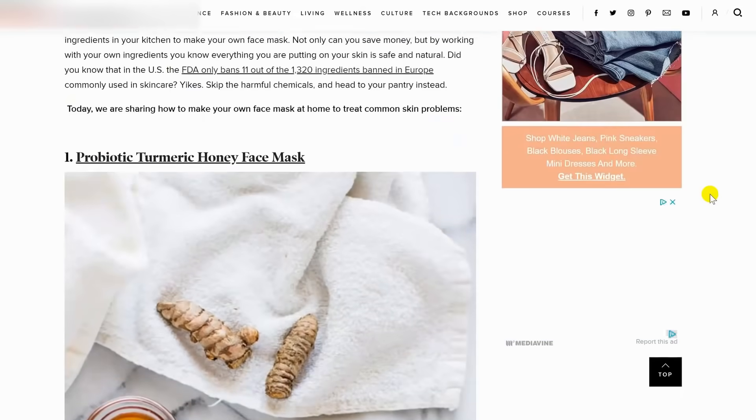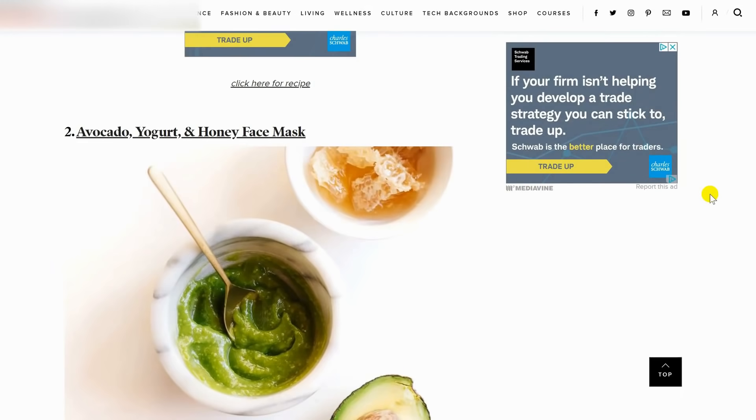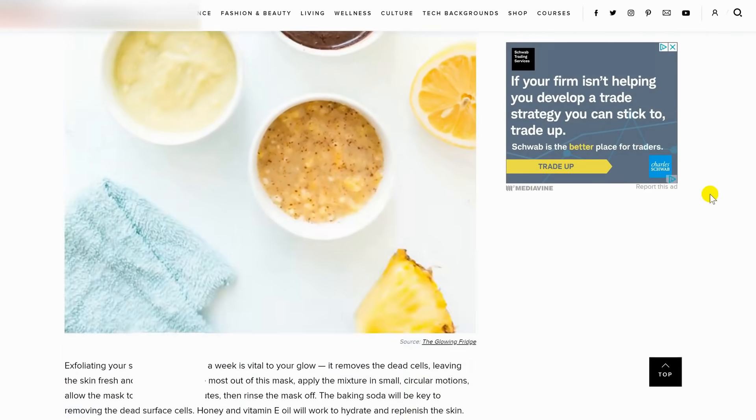Something else you can use is coconut oil. I use it instead of body lotion, as a makeup remover, and as a hair mask every few months — and it works like magic. You can buy buckets of coconut oil for cheap. You can also find tons of recipes online for face masks using simple kitchen ingredients like honey, yogurt, and cucumber. Since beauty products are things we use a lot and replace often, making your own will save a lot of money over the long run.